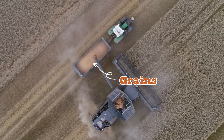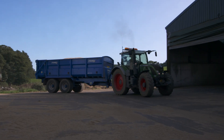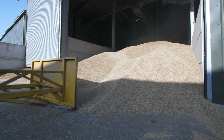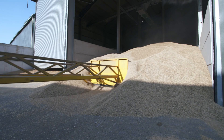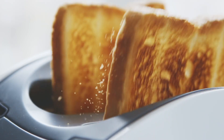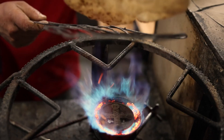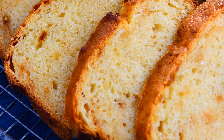So what happens to the grains of wheat collected by the combine harvester? They're carried off in a trailer and then stored in a grain store, ready to be sent to the mill. At the mill, they'll be ground down into flour, used to make bread, pizza bases, chapattis, cakes and biscuits.